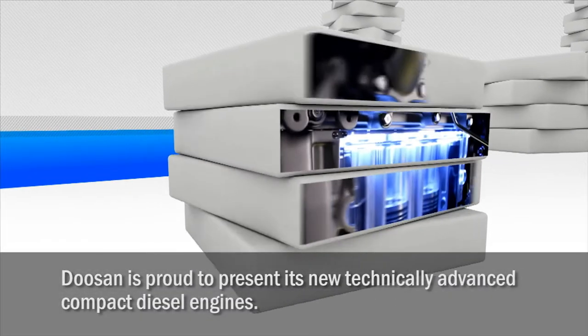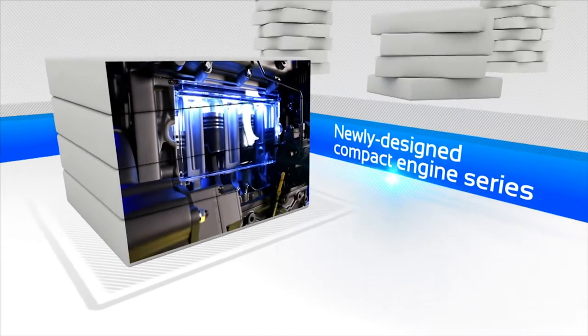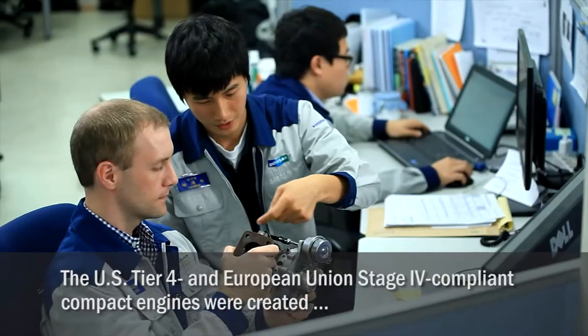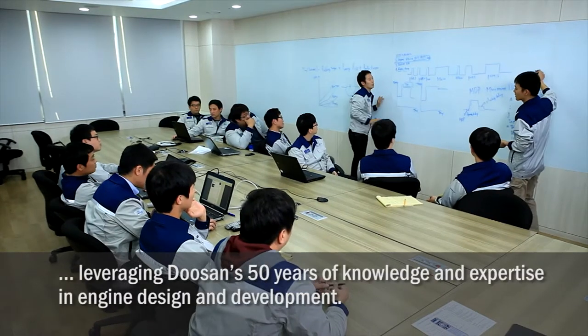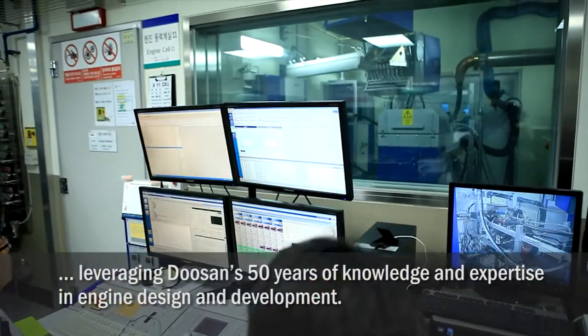Doosan is proud to present its new technically advanced compact diesel engines. The U.S. Tier 4 and European Union Stage 4 compliant compact engines were created leveraging Doosan's 50 years of knowledge and expertise in engine design and development.